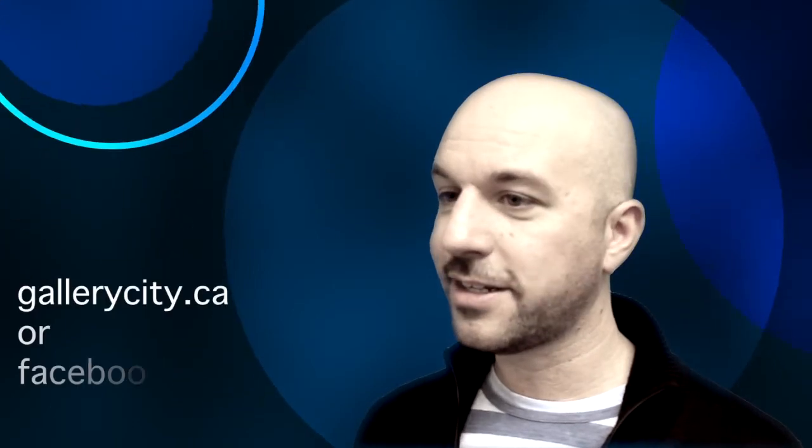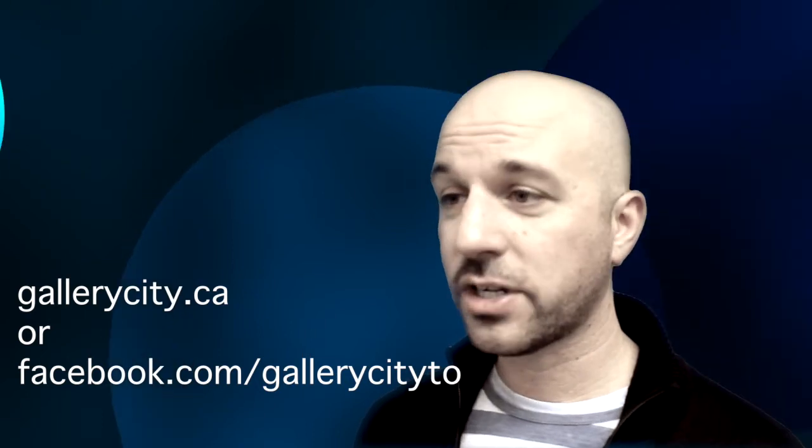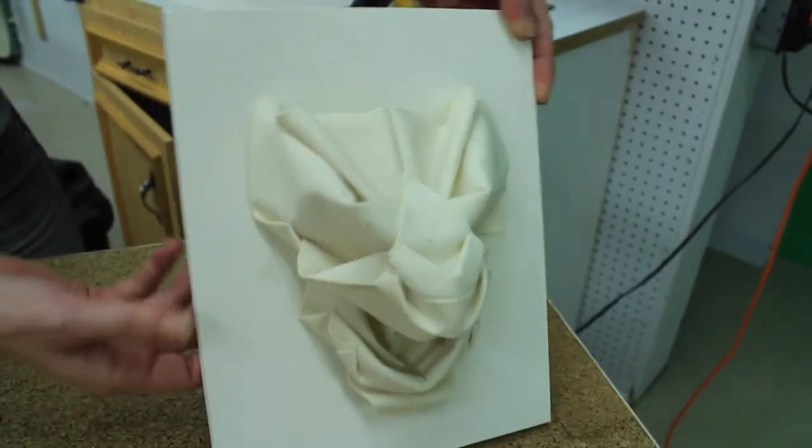People can go to gallerycity.ca or facebook.com/gallerycityto to get more information, check out regular posts of behind-the-scenes building, and read about the artists and spaces.